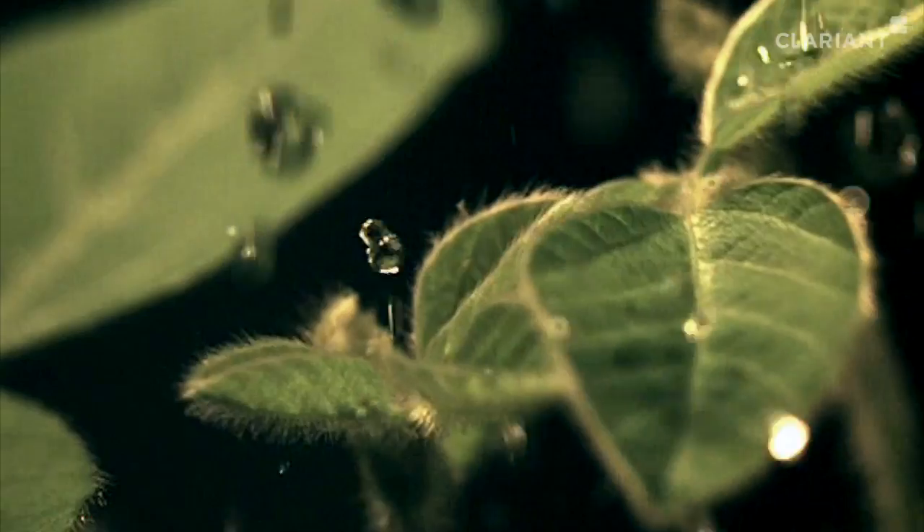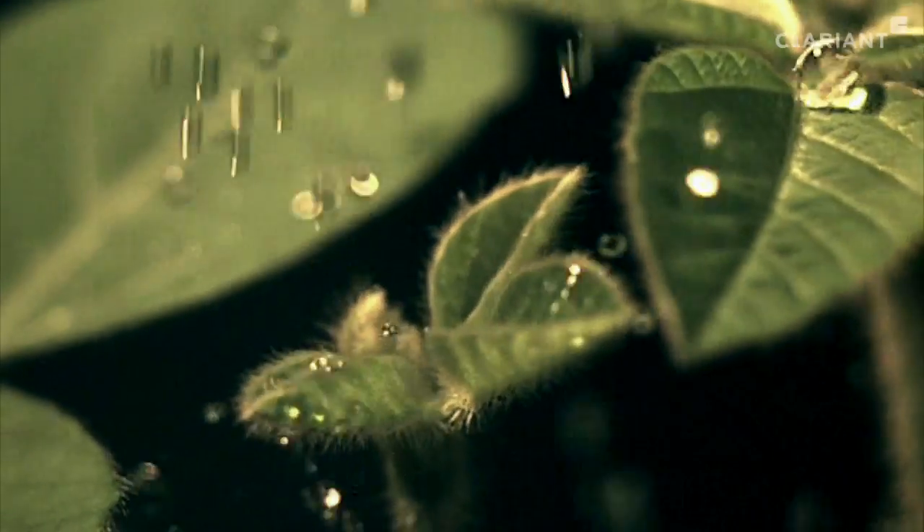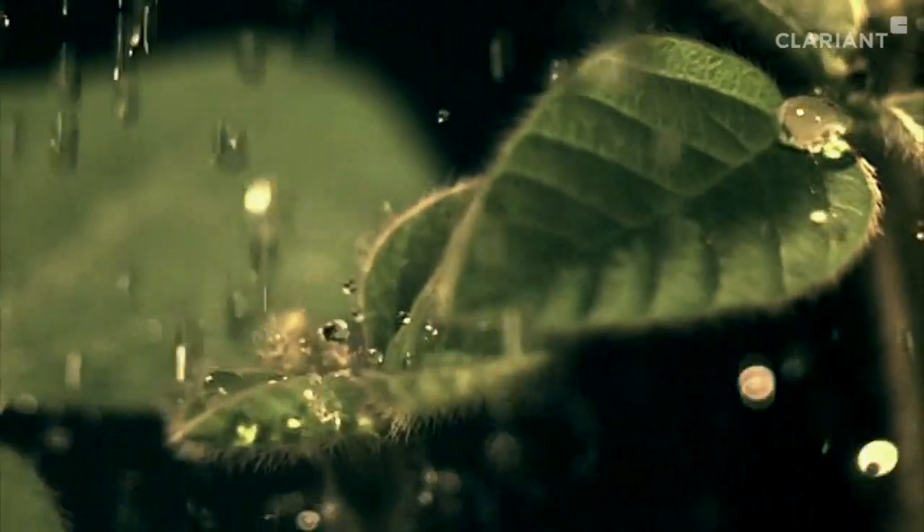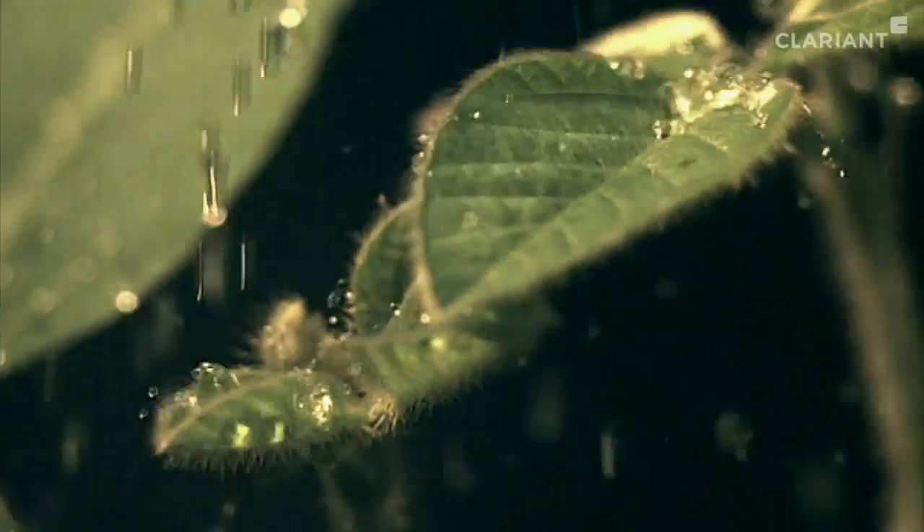Rebounding or rolling off from the leaf surface must be prevented. The active should penetrate as quickly and lastingly as possible into its upper protective layer, the waxy cuticle.